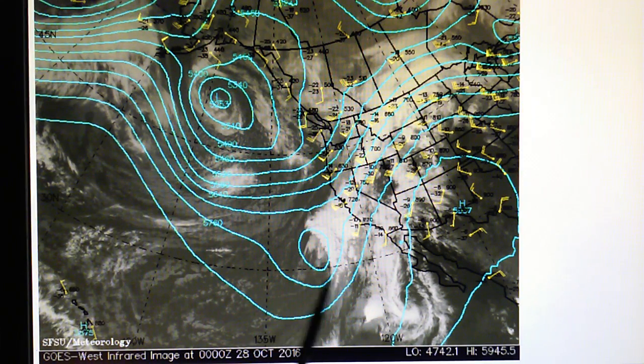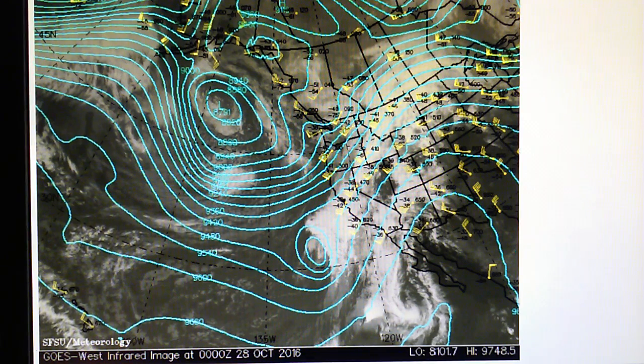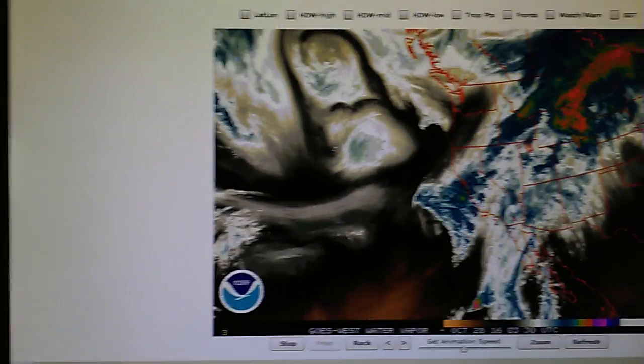At the 500 millibar level we have a closed low right here — this is supposed to bring rain. We've got all these squiggly lines again. Here's an area of high pressure that's been installed — that'll probably steer this tropical storm right up into either Arizona or southern California. It's all high pressure right in here. At the 300 millibar level we have that low. So we'll keep an eye on things and hope that we get some rain, but it's in their hands — it's in the weather controller's hands.